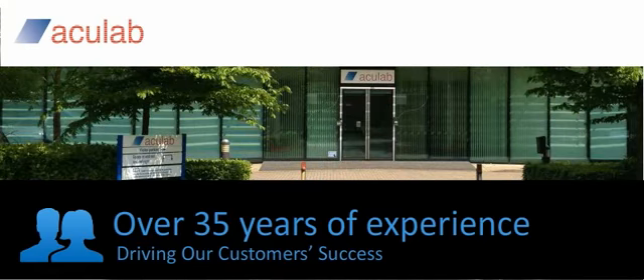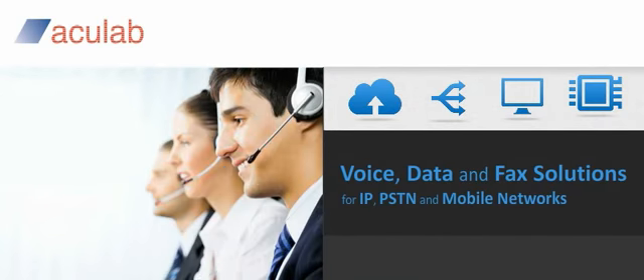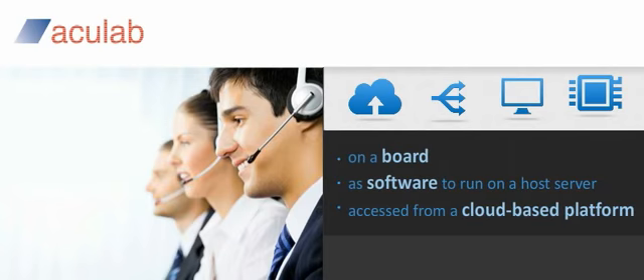AccuLab has over 35 years of experience in helping to drive our customers' success. Our gateways and telecommunications technology are used to deliver voice, data and fax solutions for use within IP, PSTN and mobile networks to enterprises and service providers worldwide. Whether you need gateways or telephony resources on a board, as software to run on a host server, or access from a cloud-based platform, AccuLab ensures that you have the choice.